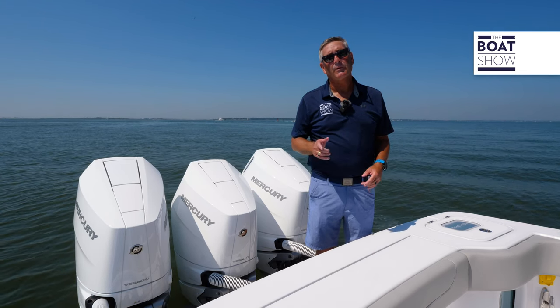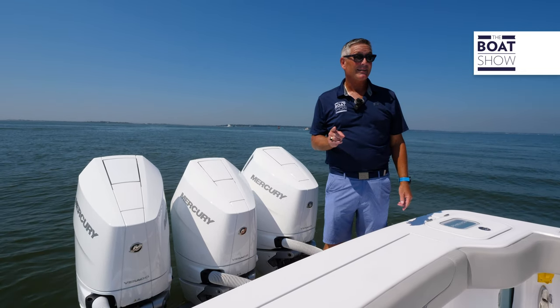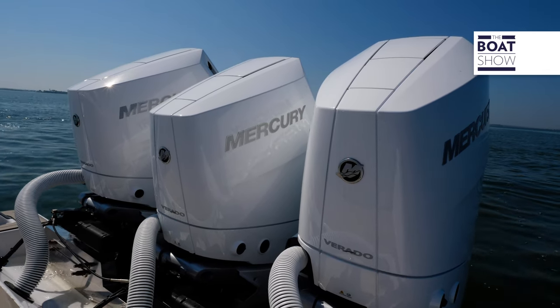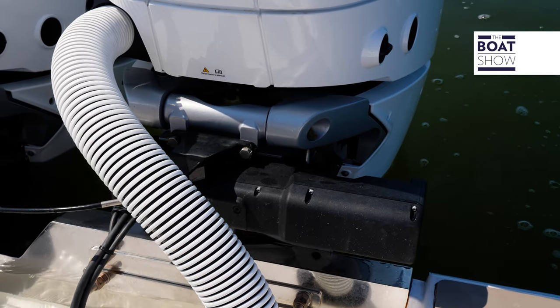Powering this boat we have triple 400 V10 Mercury Verados, brand new, just out on the market. And seamlessly matched 29 Rev-X Mercury propellers. And when you're ready to turn the wheel, we have Mercury's brand new electronic steering on this thing.